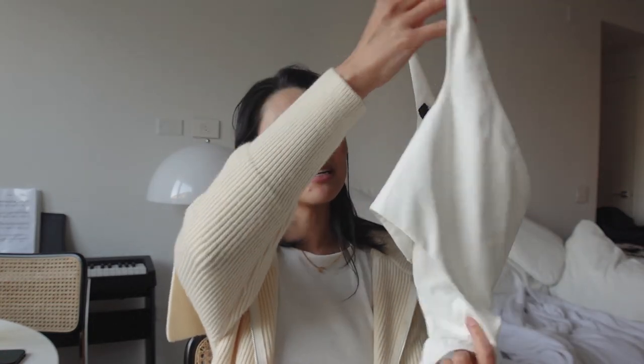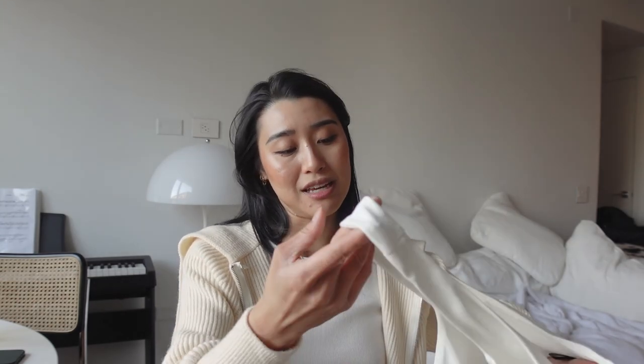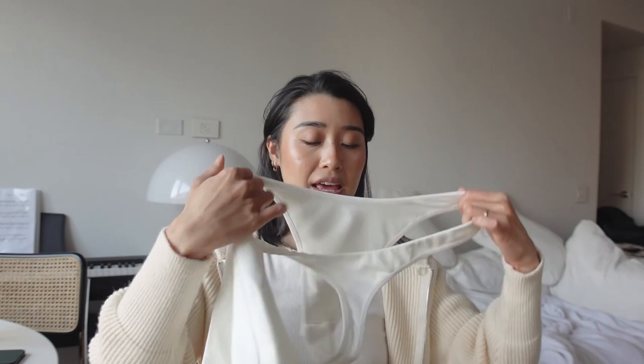I paired this bodysuit with white jeans and it made me feel like a Backstreet Boy — but in a good way. You could totally wear this to the beach or a pool party. I probably wouldn't go in the water with it since the material isn't made for that, but hanging out by a pool or beach it looks so good. The bottoms sit higher at the hips so it makes people with no hips — like me — look like they have hips. The back has a thong detail so you don't have to worry about a panty line. This bodysuit is by Ours, size small.